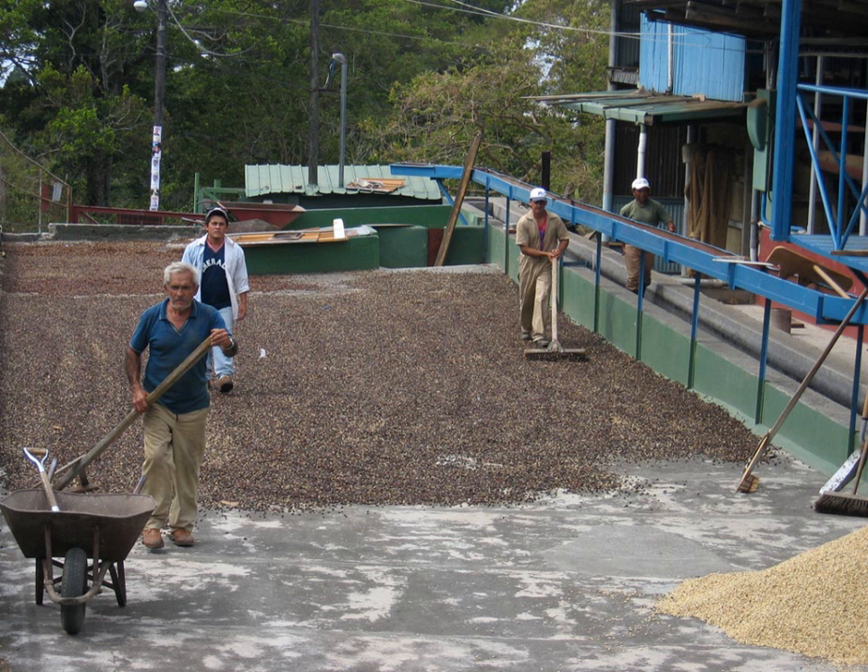The coffee cherries are spread out in the sun, either on large concrete or brick patios or on matting raised to waist height on trestles. As the cherries dry, they are raked or turned by hand to ensure even drying and prevent mildew. It may take up to four weeks before the cherries are dried to the optimum moisture content, depending on the weather conditions. On larger plantations, machine drying is sometimes used to speed up the process after the coffee has been pre-dried in the sun for a few days.